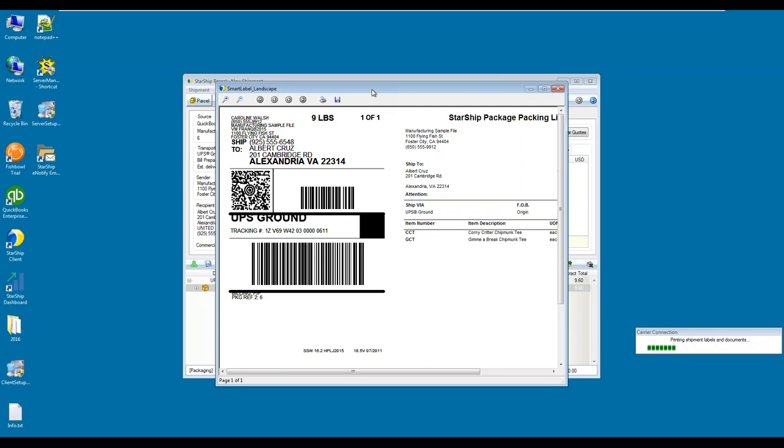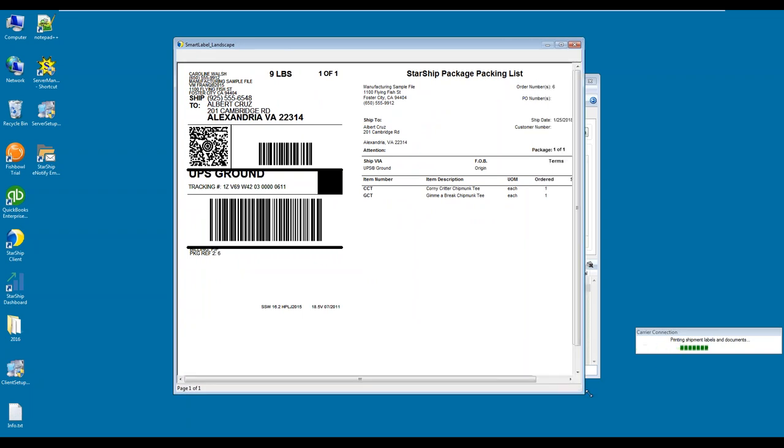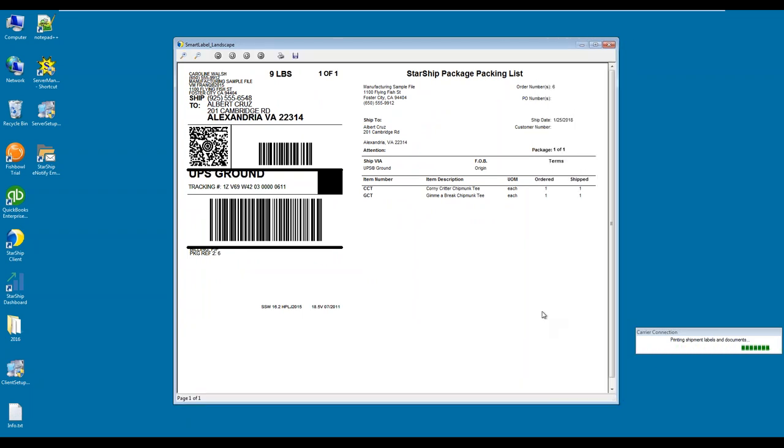Here's an example of a smart label. A smart label inside of Starship is a shipping label and a packing list on an 8x11 that can be printed to a thermal printer. To the left is your standard carrier die-cut sticky label that can be peeled off, and to the right is a standard packing list. Both are customizable — the shipping label has certain limits because it's standard with the carrier, but you can add your company logo. On the packing list, you can add different fields that we can pull from QuickBooks.